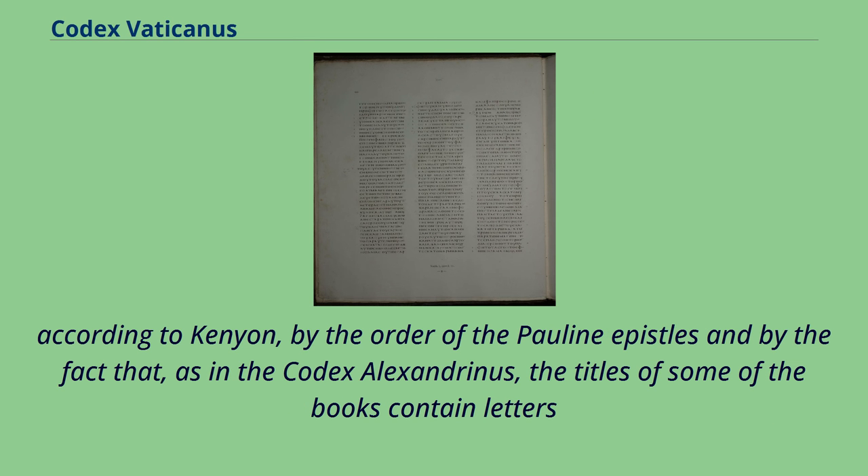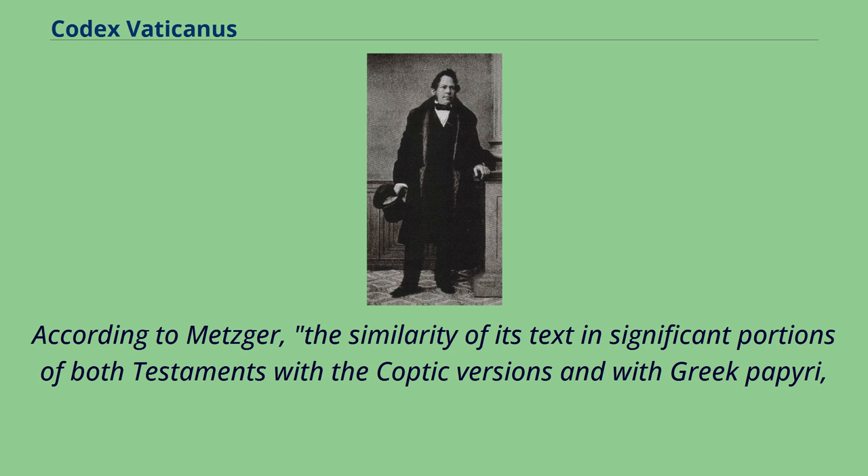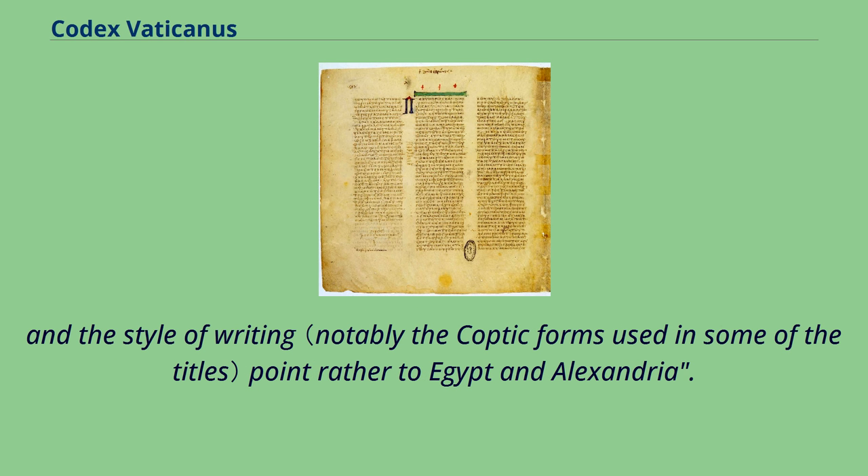According to Kenyon, a connection with Egypt is also indicated by the order of the Pauline Epistles and by the fact that, as in the Codex Alexandrinus, the titles of some of the books contain letters of a distinctively Coptic character, particularly the Coptic Mu, used not only in titles but frequently at the ends of lines where space had to be economized. According to Metzger, the similarity of its text in significant portions of both testaments with the Coptic versions and Greek papyri, and the style of writing, point rather to Egypt and Alexandria.